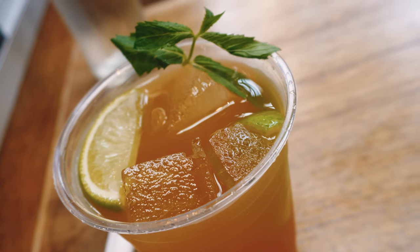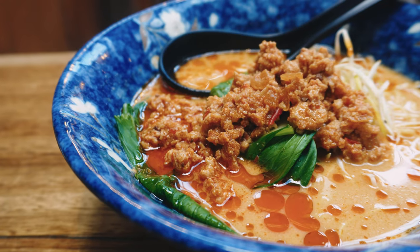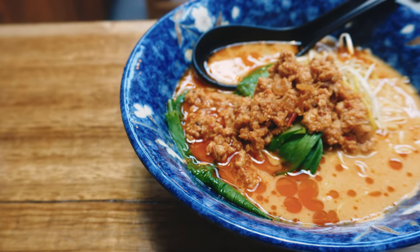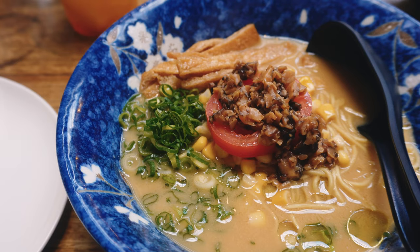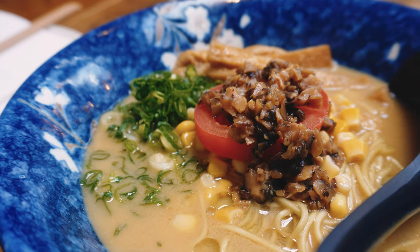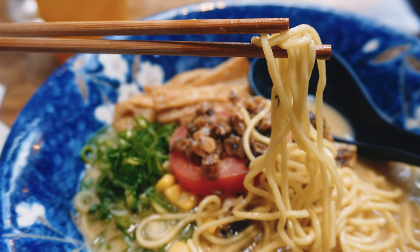Let's talk about the food. Osaka Trading Co. is known for its extensive menu that showcases a wide variety of Japanese dishes, from sushi and sashimi to ramen, to name just a few. The talented chefs take great pride in using fresh, high quality ingredients to create dishes that are not only visually stunning but also bursting with flavour.